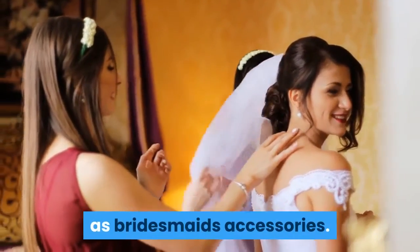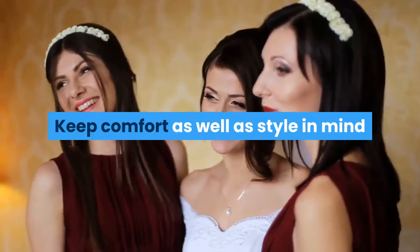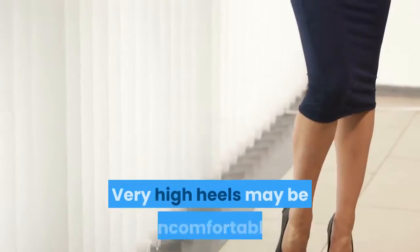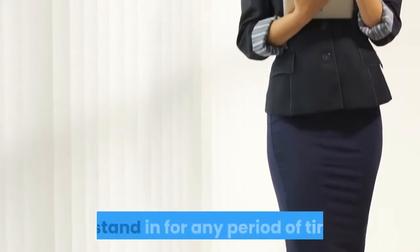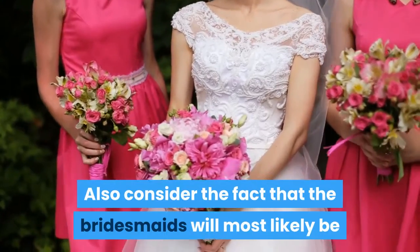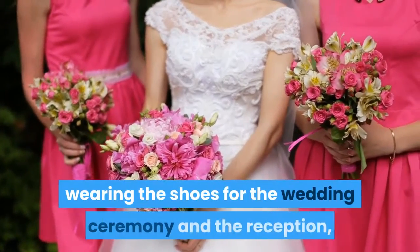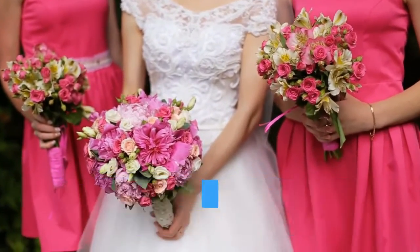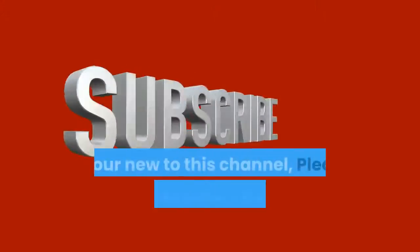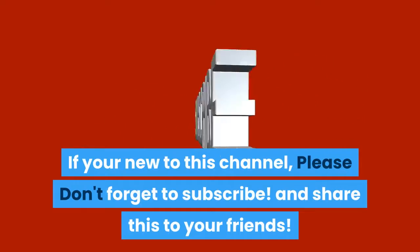Keep comfort as well as style in mind when you choose shoes for your bridesmaids. Very high heels may be uncomfortable to stand in for any period of time. Also consider that the bridesmaids will most likely be wearing the shoes for both the wedding ceremony and the reception, so choose shoes which will be comfortable to wear all day and allow them to dance away the night.